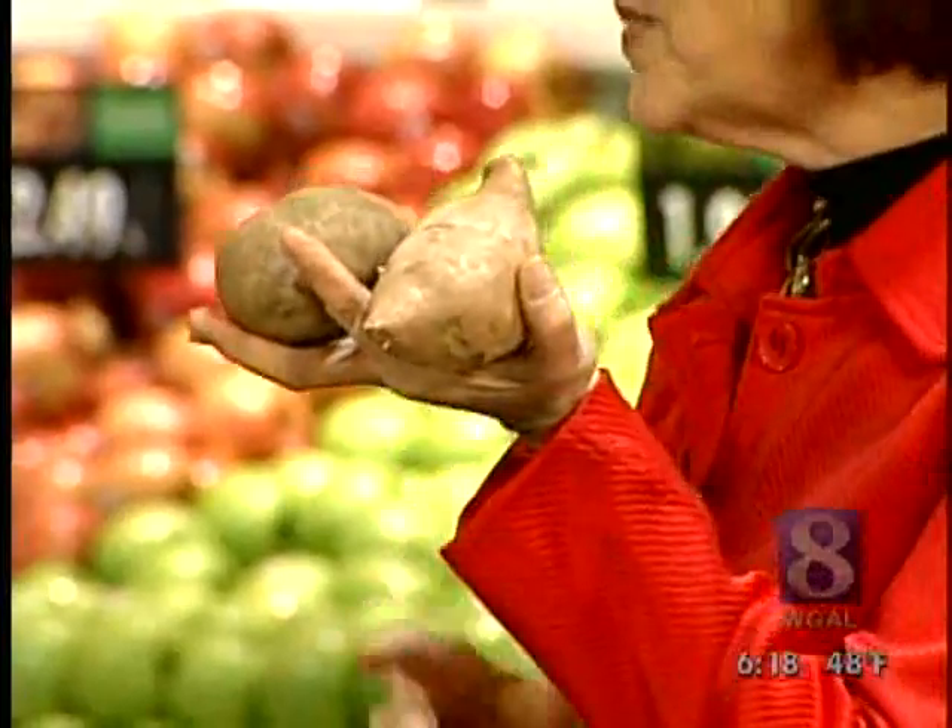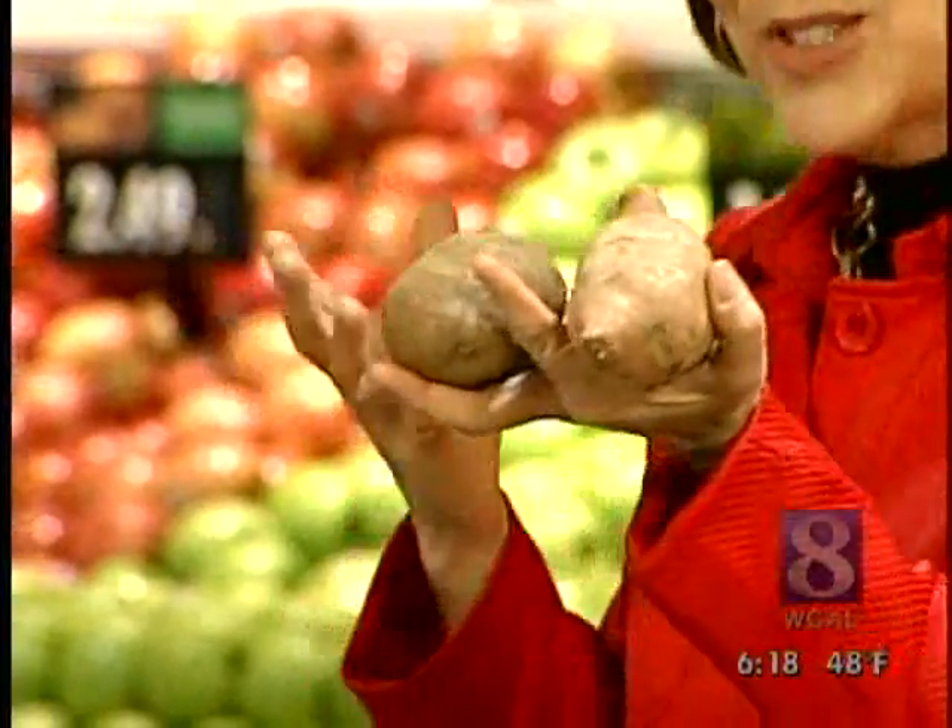We all tend to buy the same things week in and week out, so try to mix it up a little. Instead of always going for the white potato, try the sweet potato — not just at Thanksgiving. This will give you more beta carotene.